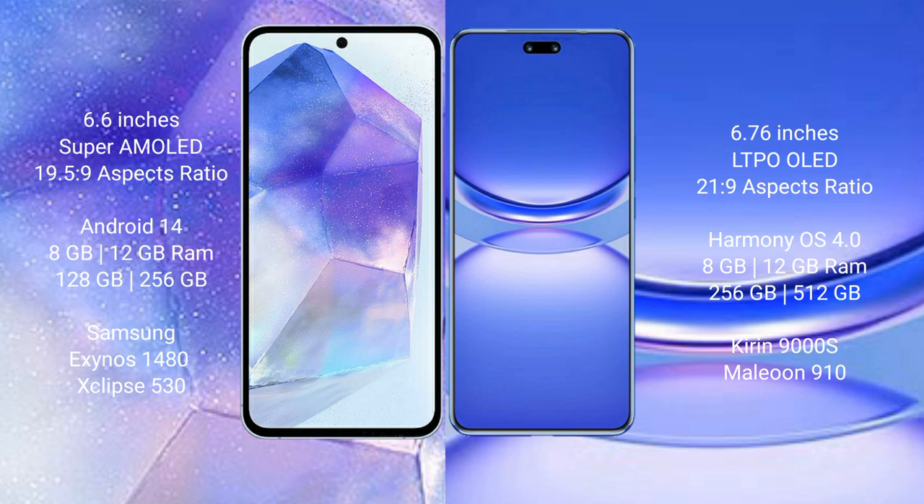Huawei Nova 12 Pro comes with 8GB and 12GB RAM and 256GB or 512GB internal storage, with a QDM9000H processor and GPU 910.